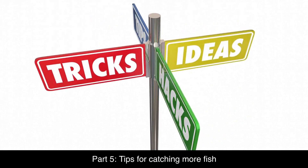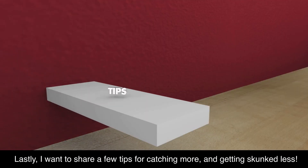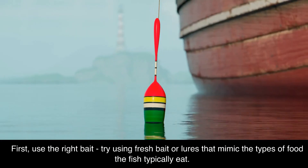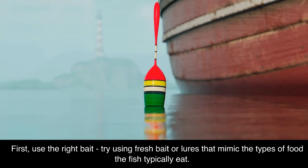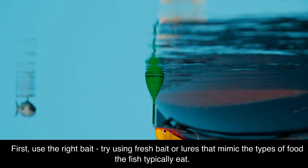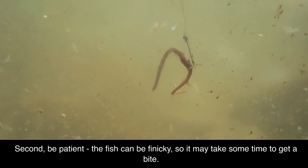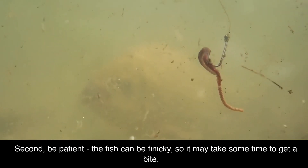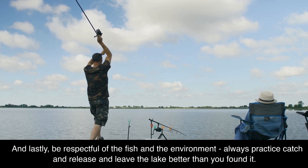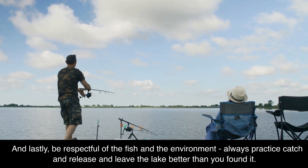Part 5: Tips for Catching More Fish. First, use the right bait — try using fresh bait or lures that mimic the types of food the fish typically eat. Second, be patient; the fish can be finicky, so it may take some time to get a bite. And lastly, be respectful of the fish and the environment — always practice catch and release and leave the lake better than you found it.